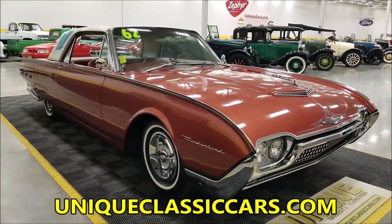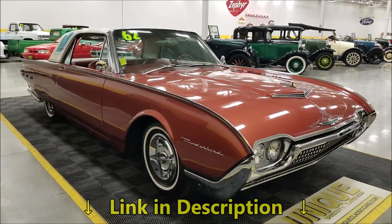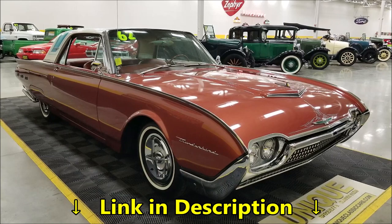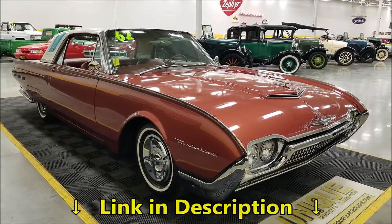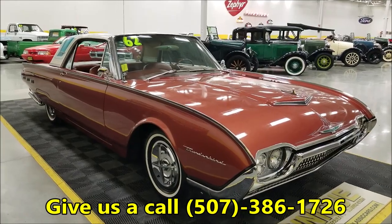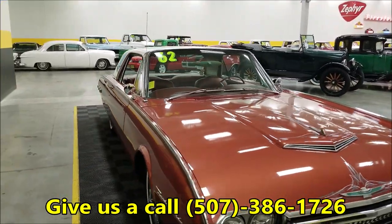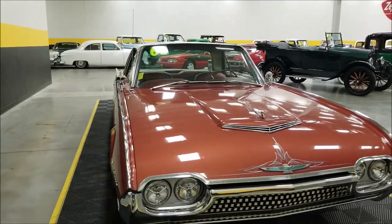Still pictures can be seen at uniqueclassiccars.com — there's a link in the description below this video. Of course you can also call us; we'd be happy to discuss this car with you at 507-386-1726. The restoration on this vehicle was done approximately 10 years ago, and the car has less than 10,000 miles on it since it was restored.